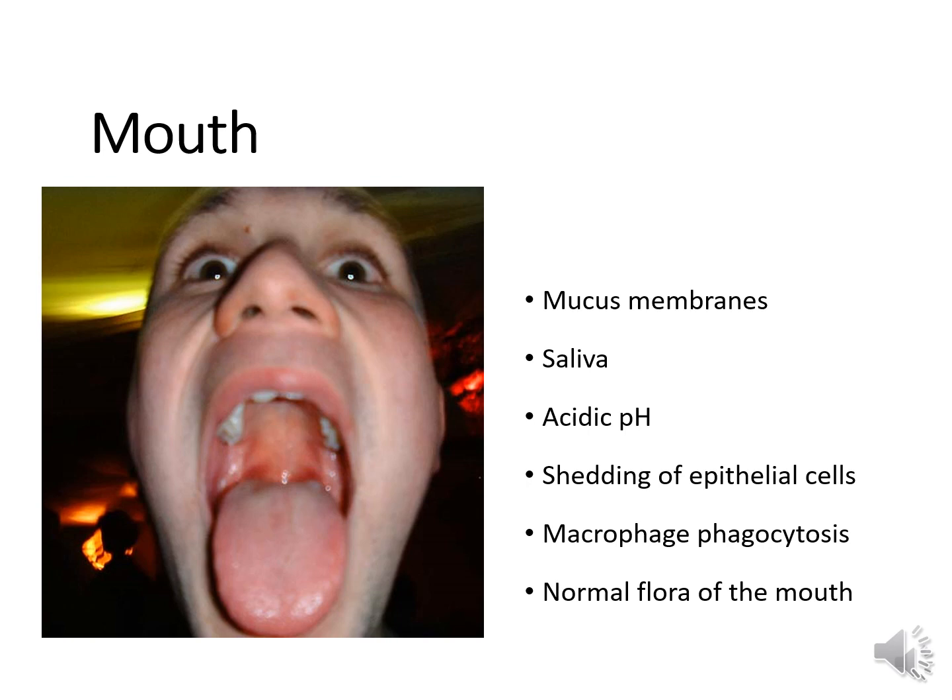Saliva contains lysozyme, which destroys gram-positive cell walls. The mouth is slightly acidic, and bacteria don't like an acidic environment. We have the shedding of epithelial cells — bacteria are trapped in your mouth on epithelial cells and then either coughed out or swallowed. We have macrophage phagocytosis that occurs in the mouth. And finally, normal flora of the mouth are the normal organisms that compete with pathogens for nutrients and minerals.